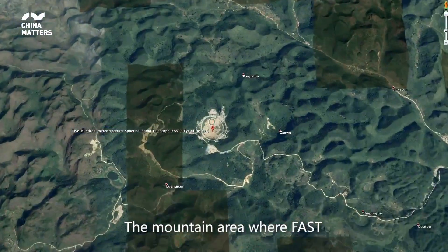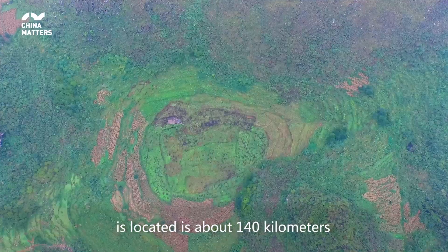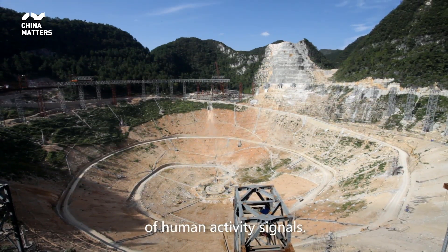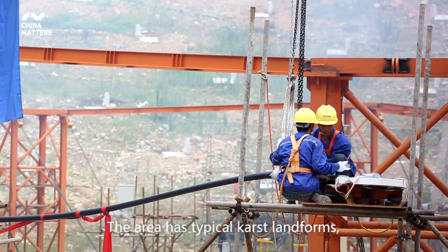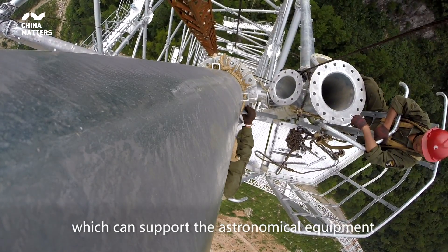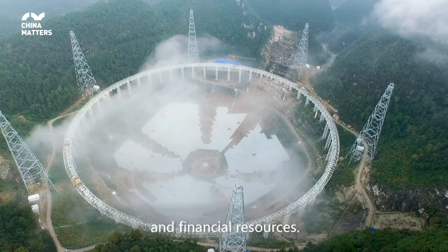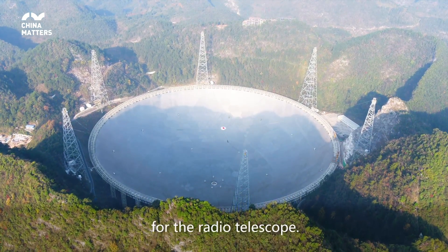The mountain area where FAST is located is about 140 kilometers away from Guiyang, almost free from the interference of human activity signals. The area has typical karst landforms and the sunken limestone cave forms a natural sinkhole, which can support the astronomical equipment and save considerable human and financial resources. Thus, it is the perfect location for the radio telescope.